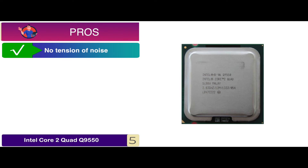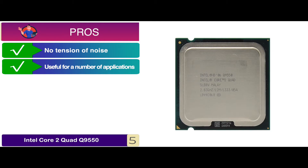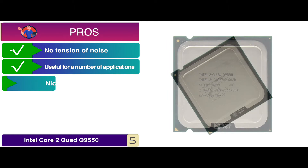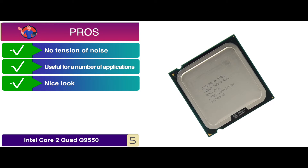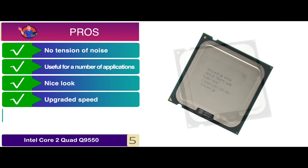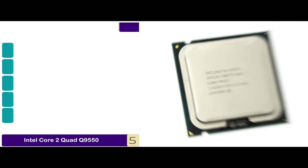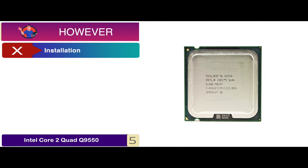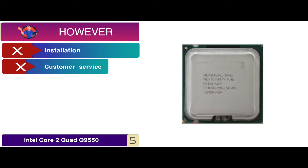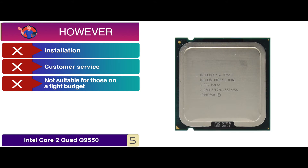Its pros are: there's no tension of noise and it's convenient; it's useful for a number of applications; it gives a nice look to the whole system; it has upgraded speed with improved data transfer; and it's capable of withstanding tough work conditions. However, installation is complex, there's no impressive customer service, and it's not suitable for those on a tight budget.